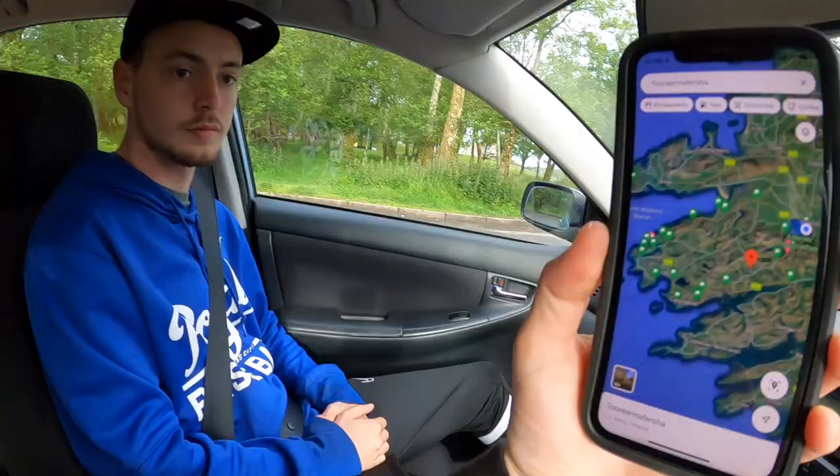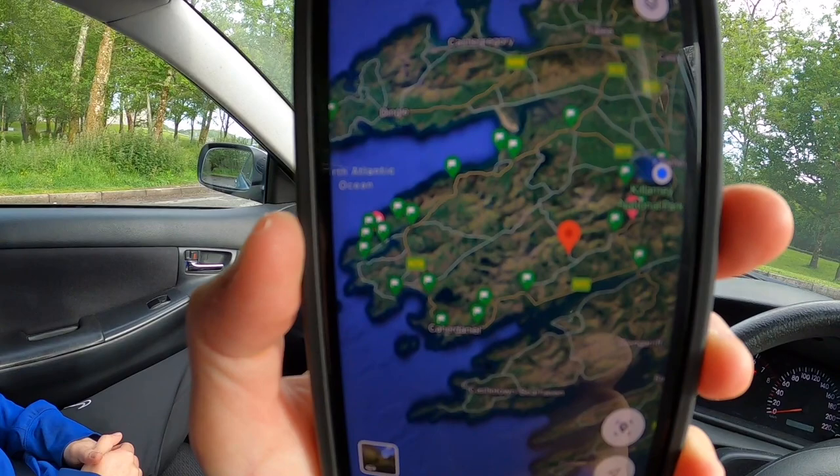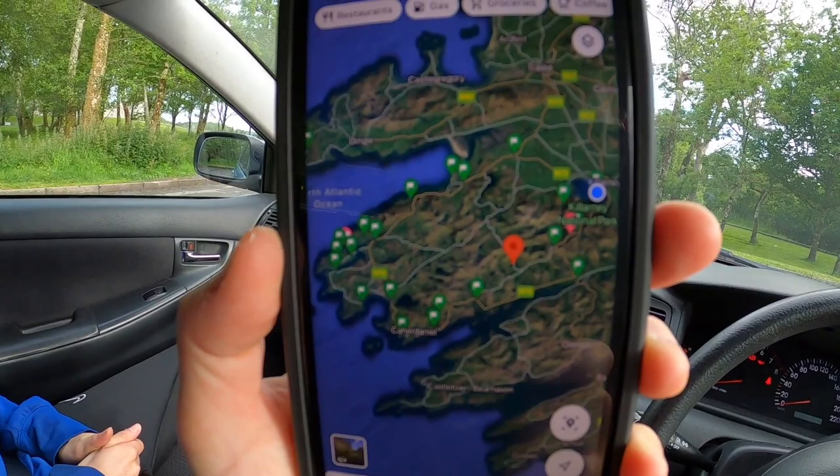I'm back at the car now and my brother's here. I'm going to show you the route we're taking. Our next stop is Killarglund — you can see all the little green markers on the map showing where we're stopping off on the Ring of Kerry. So let's go, next stop Killarglund.